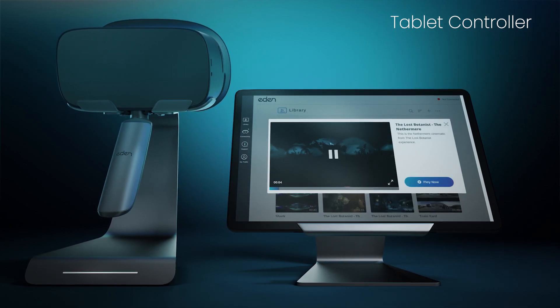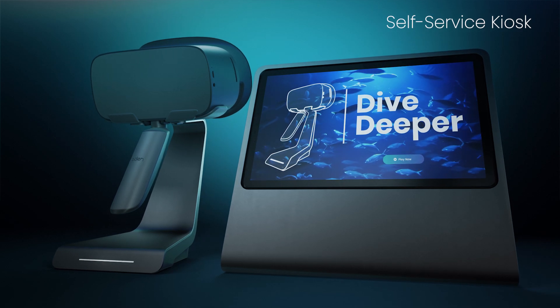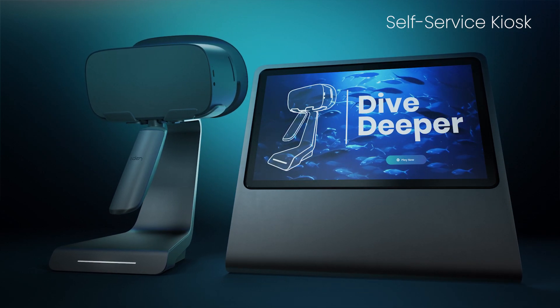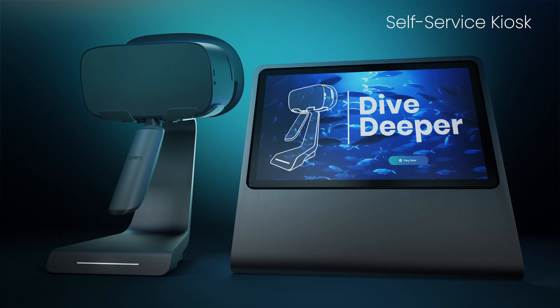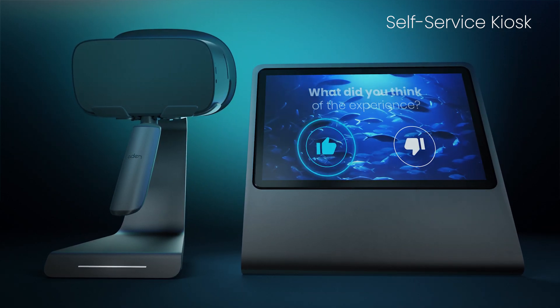If you want to offer a completely seamless brand experience, Eden Snacker comes in a self-service kiosk version too. This puts the user in control and lets them rate their experience, while the screen provides additional visibility for your brand.